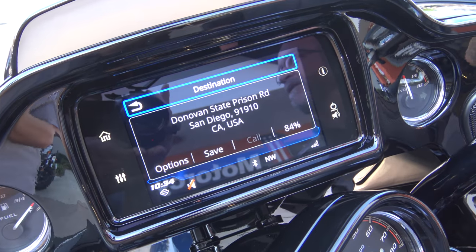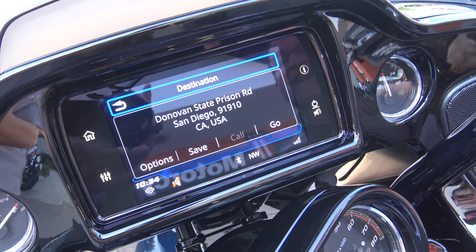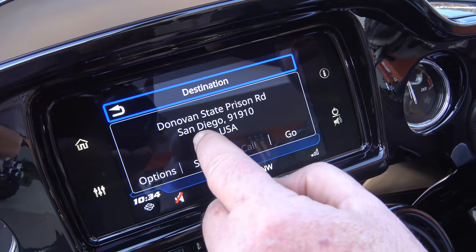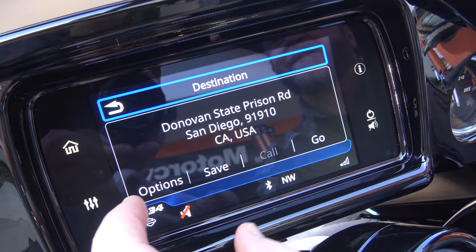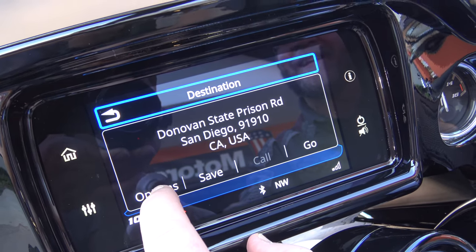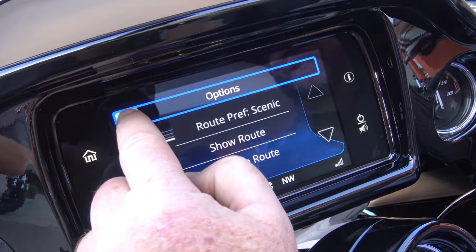We're going to TJ, buddy! Not only are we going to TJ, it said the route is being calculated. And here's another cool feature — brand new. Once you have the route calculated and it loaded like that — hey, we're going to Donovan State Prison. How crazy is that? I've been there, dude. Not me. I haven't stayed there — I've been there as a visitor.